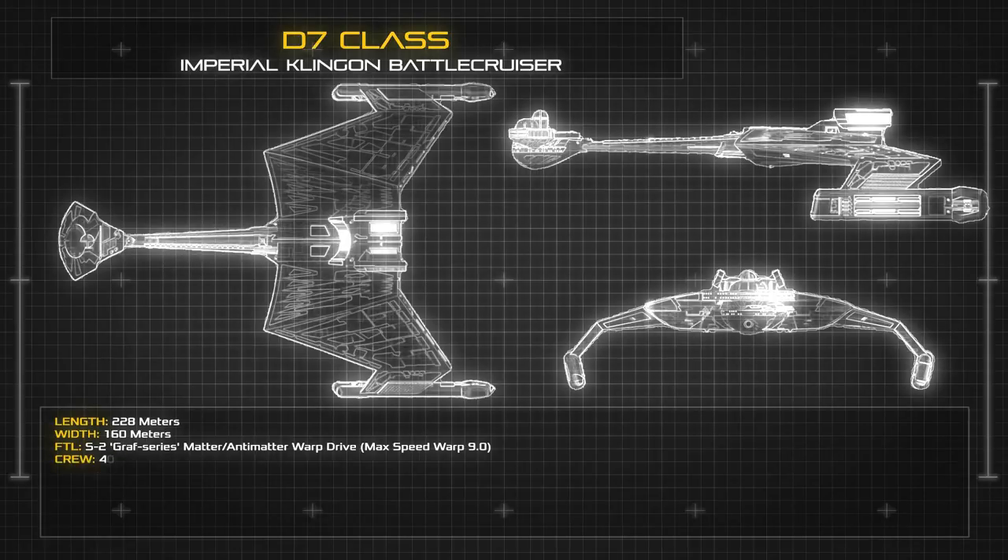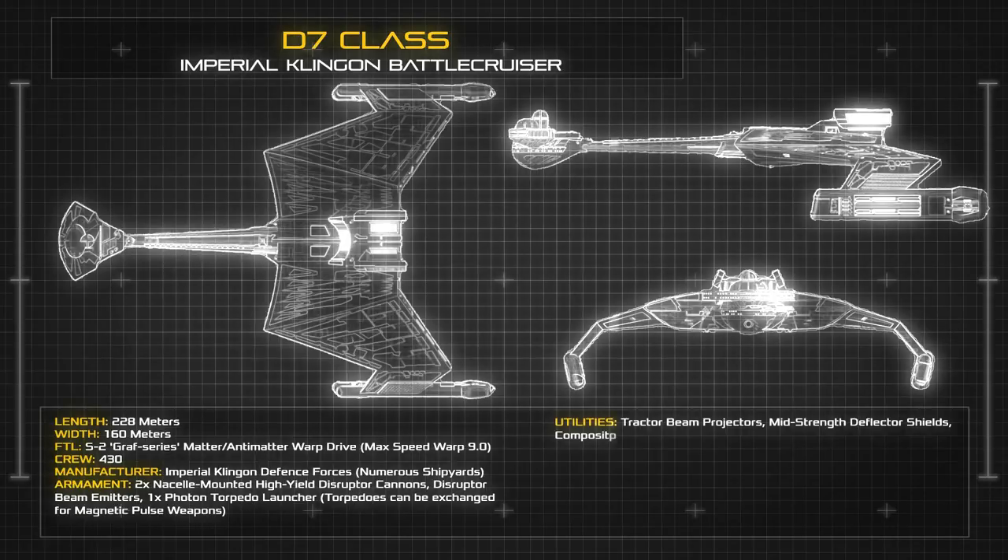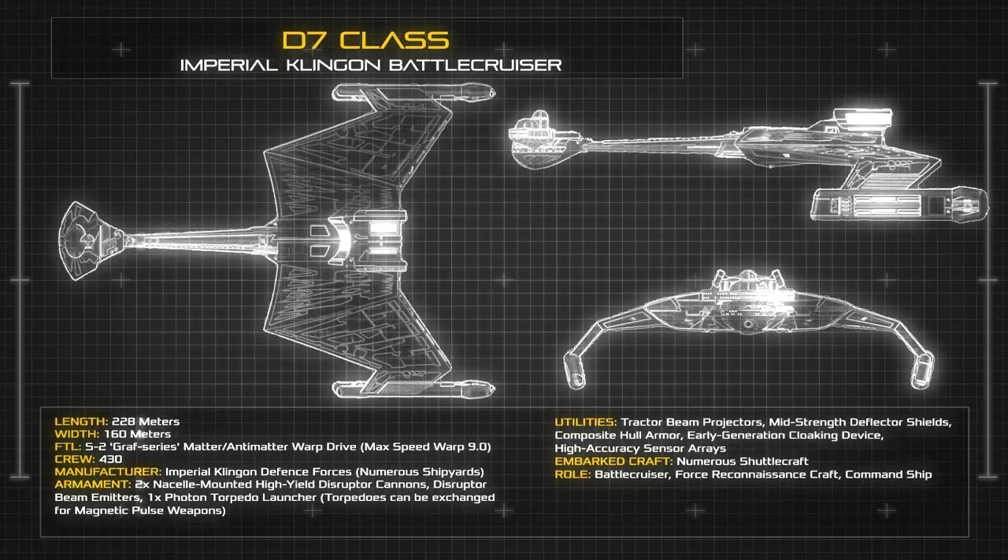At a length of 228 metres, the D7 Class presents a simple and versatile frame, featuring a long and narrow neck structure connecting the bow modules to the broader aft section and drive systems.